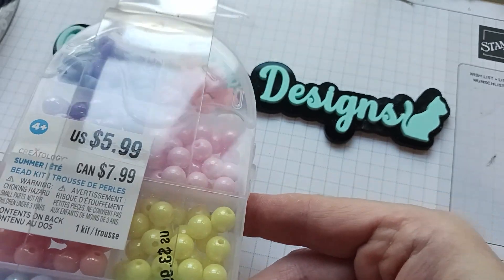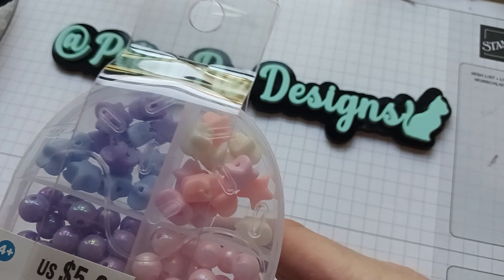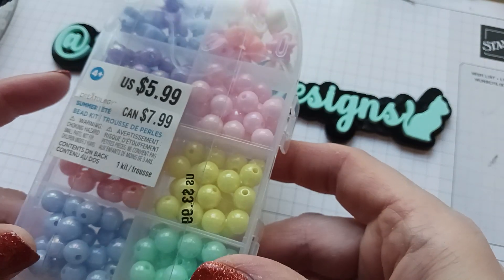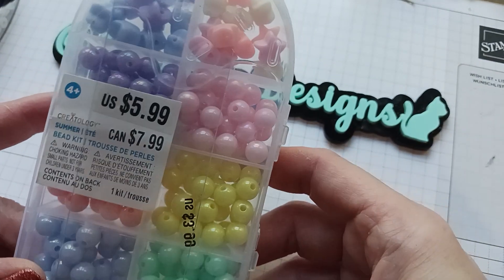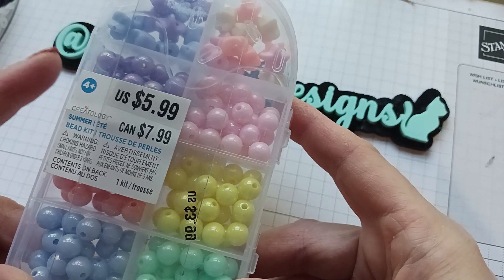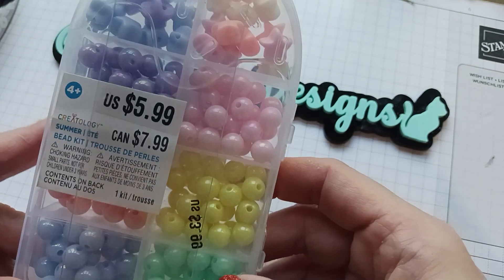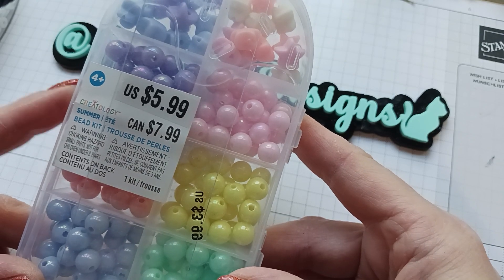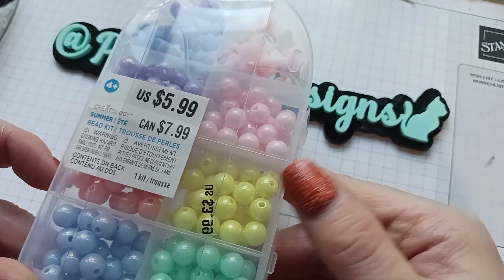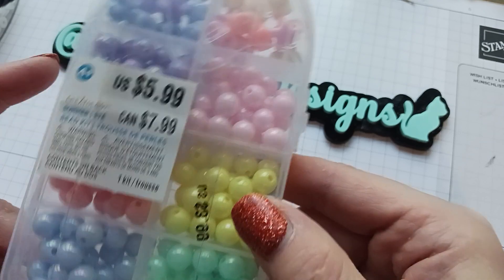These beads have an iridescent shine to them and I love that on a bead — these are beautiful. And I love the stars too, look at the stars up here! These will be fun to make into a little dangle or something. I'm in a retro challenge with Karamea from Paper Confessions — she's got a challenge going on that I'm starting, and I can probably use these to make a dangle for the person I have.